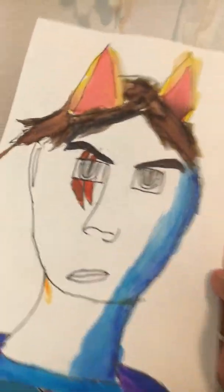By the way, I forgot — do you like this drawing? I made it in school, so bye guys.